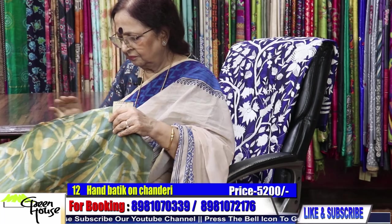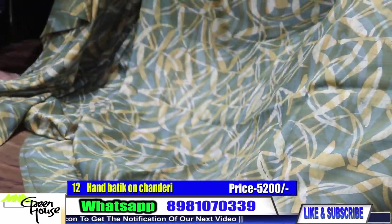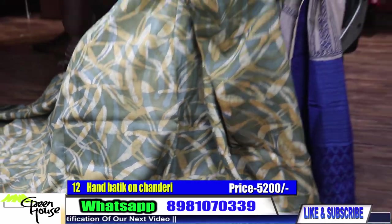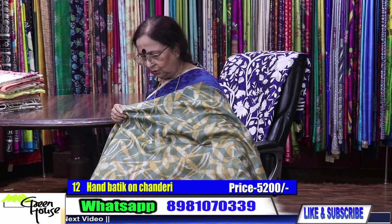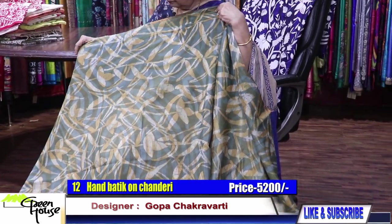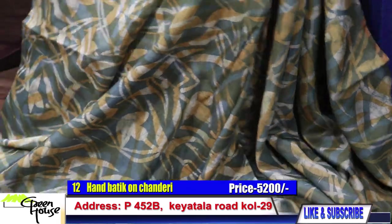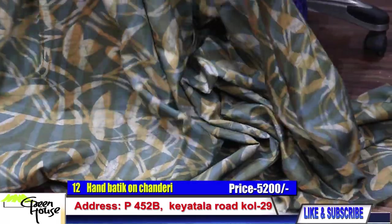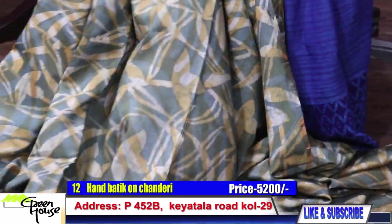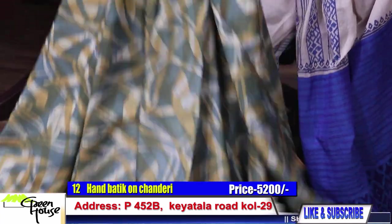Our Greenhouse specializes in batiks. We got this material — chanderi, pure chanderi — and this is for 5200. Look at this stylish saree with such beautiful colors, slightly geometrical. The drape is comfortable and the pleats are beautiful. Very smart color. 5200.